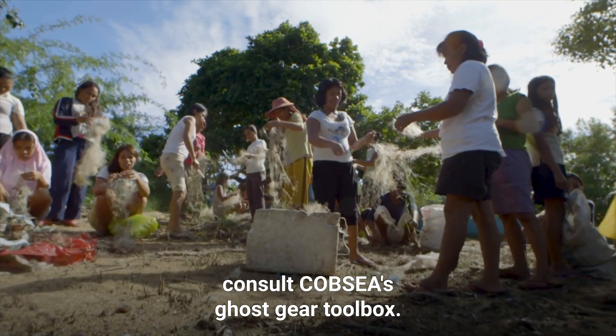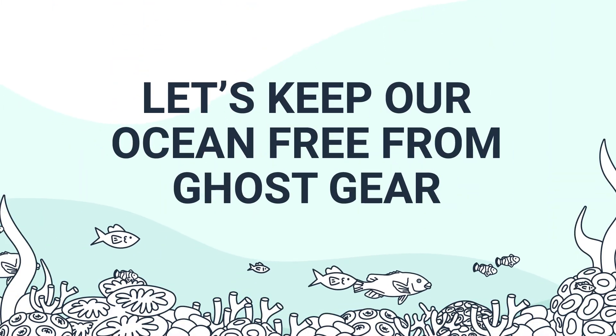For more information, consult COBSEA's Ghost Gear Toolbox. Let's keep our ocean free from ghost gear.